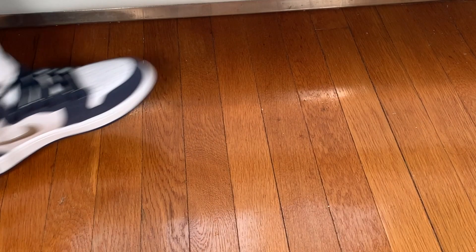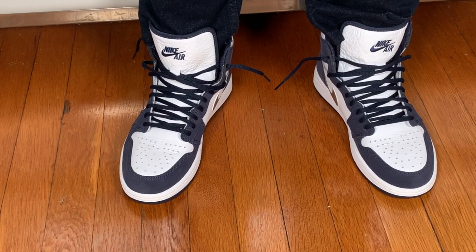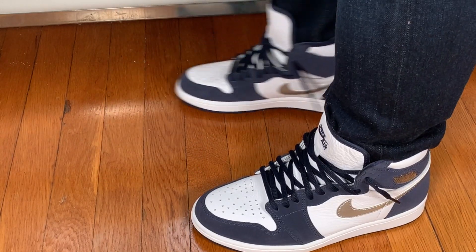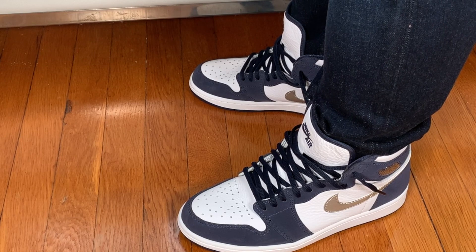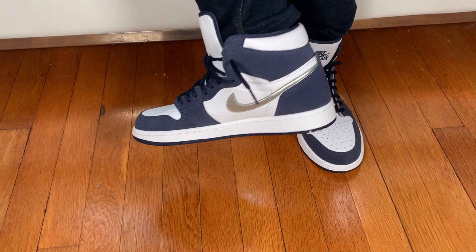Overall, I'm glad that Nike finally retro'd this colorway. I've never had a chance to get a pair of the original 2001 version in hand, but I've always read how amazing the materials were on them. I can't compare the two, but I'm very happy with the quality of this pair. Going against other Jordan 1s this year, these are on par or a little bit above average in quality.